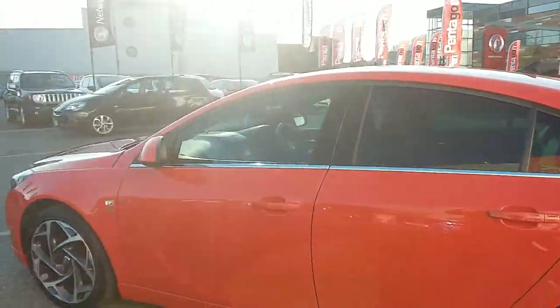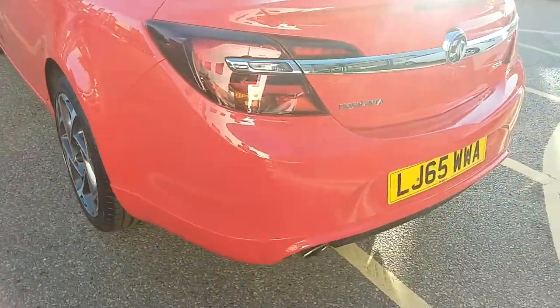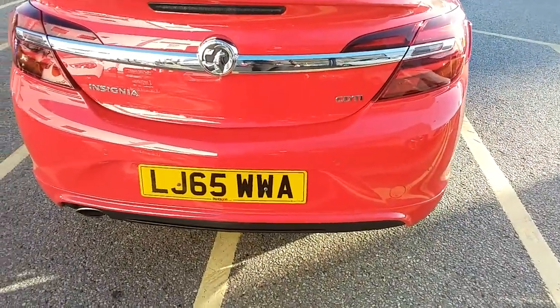You'll have your privacy glass in those rear windows. Moving around to the back of the car, along this back bumper you can see the rear parking sensors as I did mention. They'll really help you in those tricky spaces that you might encounter.